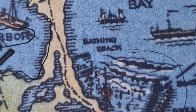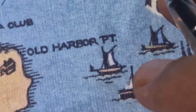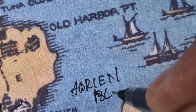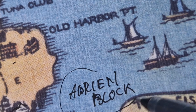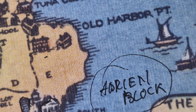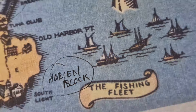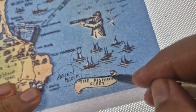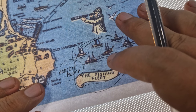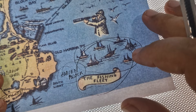Block Island was named after Dutch explorer Adrian Block — so from him comes the name. And fishing, I think, is a very important part of the island, because we have here a fishing fleet. Fishing plays a major role in the economy of the island.